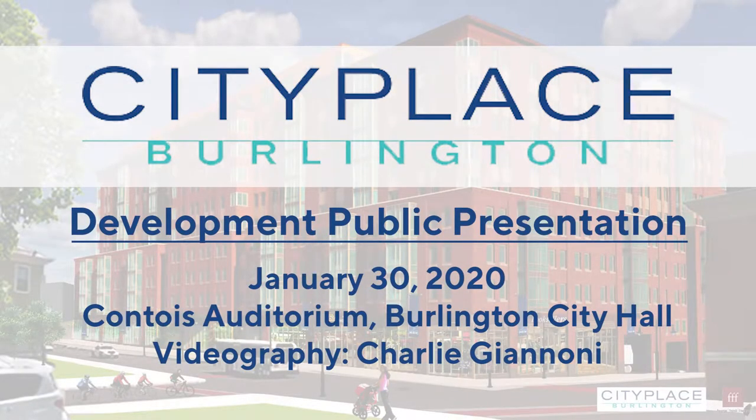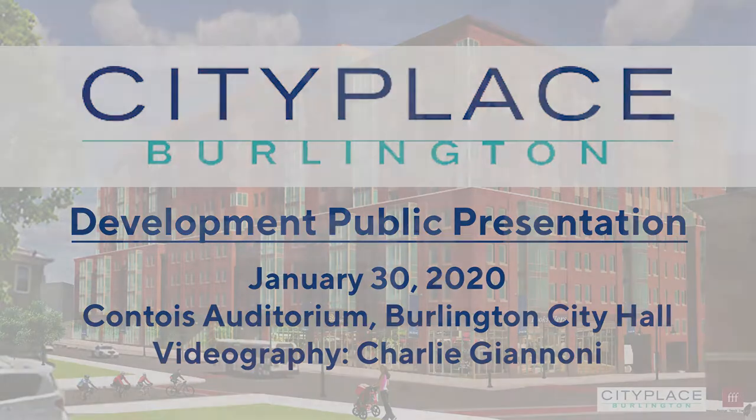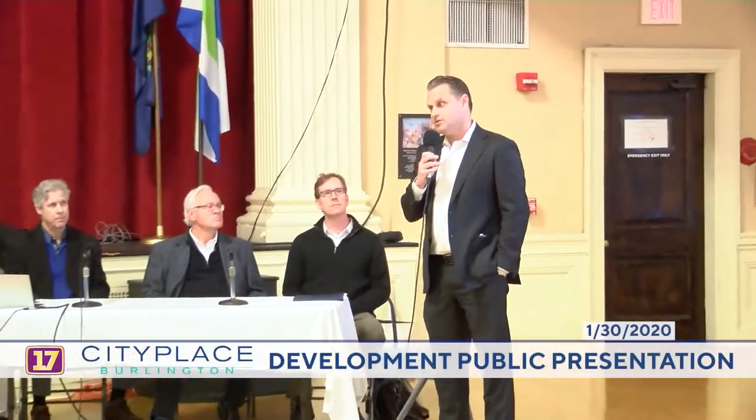Thank you very much for coming out today, taking time out of your day to look at our vision for the City Place project. My name is Anand Olson, and along with myself and a number of other people here in the room, we're representing ownership of the project. We've got a number of our local consultants here as well. You're going to hear from Jesse Beck, our architect. We're excited to show you our progress over the last 90 days.